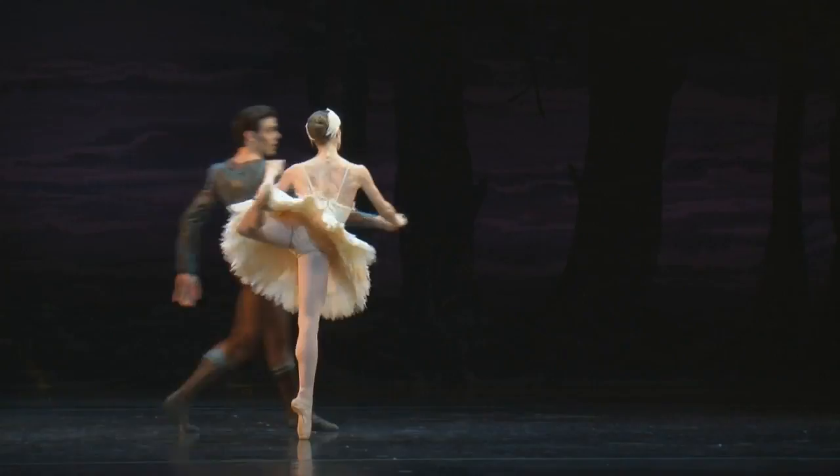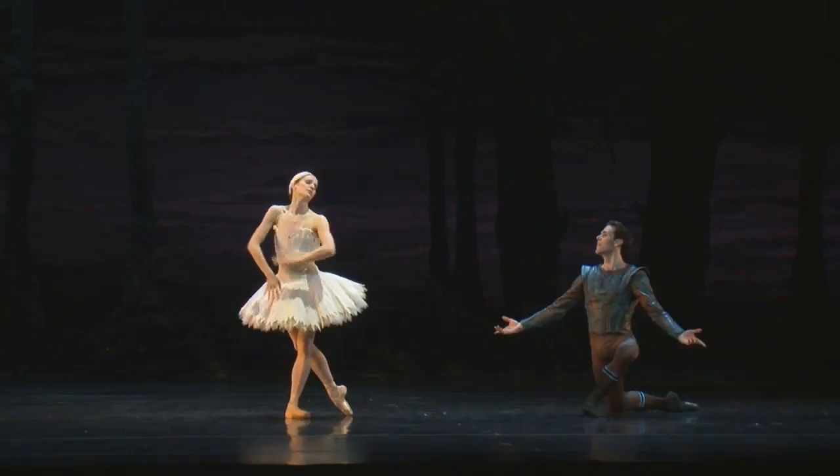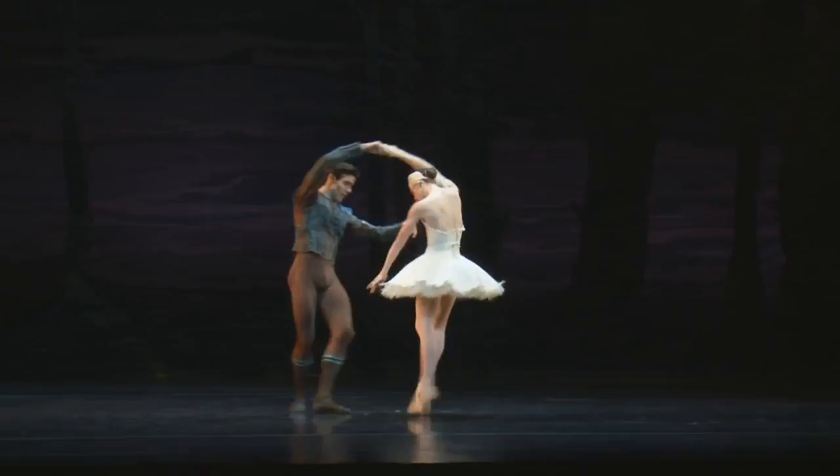Do the dancers just focus on one performance at a time and then move on to the next? They actually have to split their focus a bit because we perform year-round — September through June. Their schedule is structured so they kind of leapfrog: they're working on one production but also learning choreography for a show months away, getting it on their bodies way ahead of time, so they can be fully prepared for opening night.